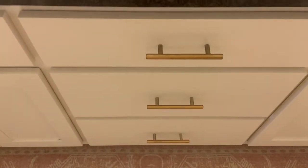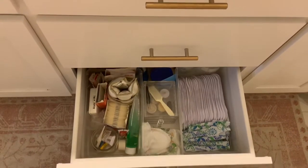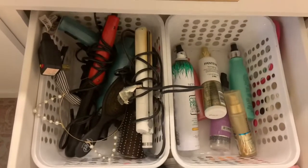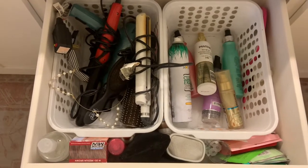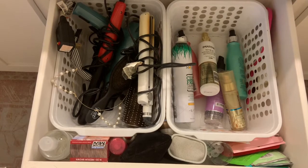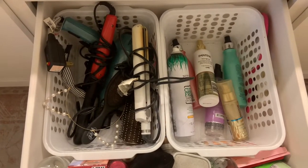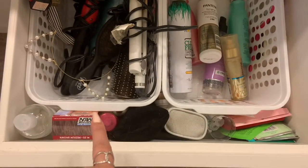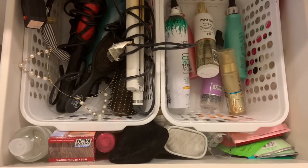Down here is just lady products and first aid stuff like that. Up here I have all of my hair accessories in these baskets I got at the Dollar Tree — the baskets just help so much to keep everything organized so you can throw stuff in there but still feel like it's kind of organized. And then tanning stuff, face masks, my eyebrow tinting stuff.